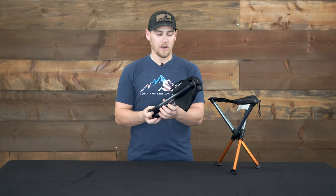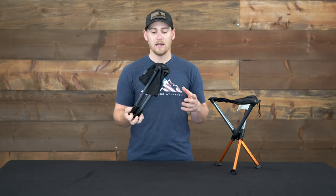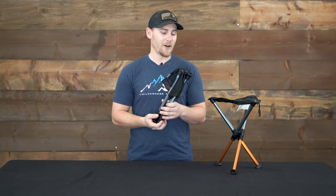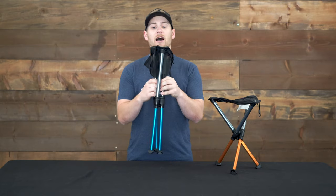These stools are an amazing option for around camp, in your pack, on your back porch — pretty much any scenario that you could use a stool. These are going to be an amazing option.